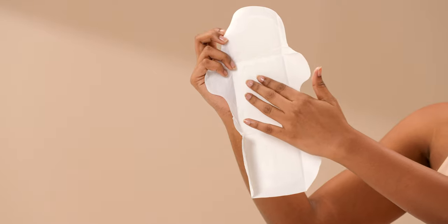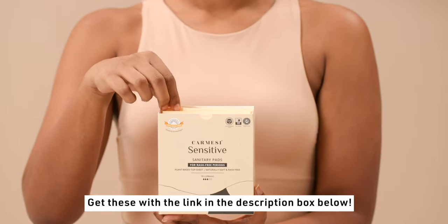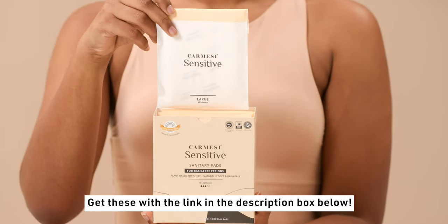Avoid pad rash by using pads that are specially designed for sensitive skin, like Kamehsi ones that are made from soft corn fibre and won't leave you trying to itch yourself without anyone noticing. Get these now with the link in the description box below.